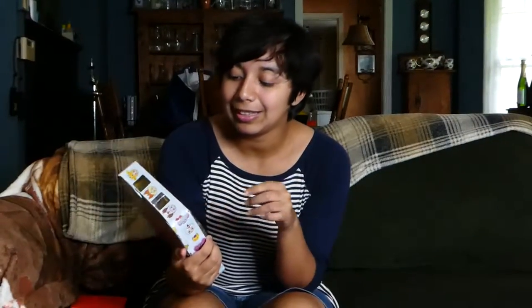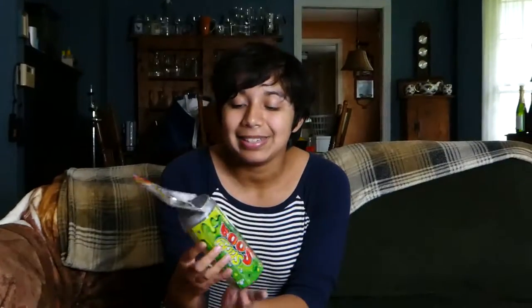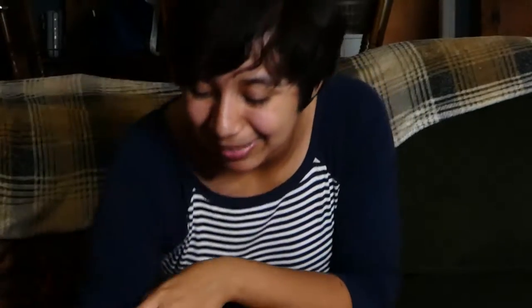First off, we have a poster for Miraculous. We have a box of Twosies, which looks like some really cute little baby collectibles. And next to that, we have the Grocery Gang, which is another more gross of your two collectibles.